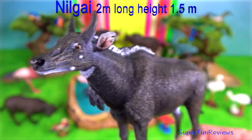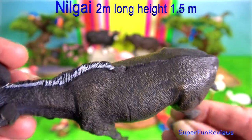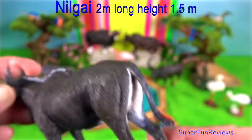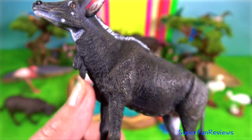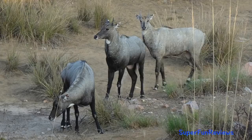Nilgai is an antelope, not a cow — I just happen to love them. They live in the foothills of the Himalayan mountains. Height at the shoulder is up to 150 centimetres and body length up to 2 metres. Nilgai are amongst the largest of the Asian antelopes.